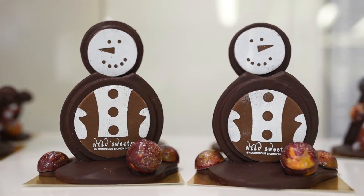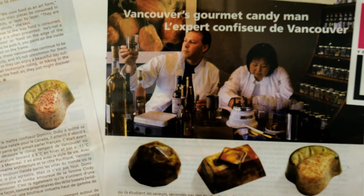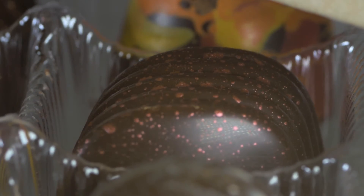The name Wild Sweets came as a result of the cookbook we wrote, called Wild Sweets: Exotic Desserts and Wine Pairing. We use a lot of ingredients inspired by nature — mushrooms, ginseng, squash, and quite a few things that, while not necessarily wild from the wilderness itself, are wild in the sense that you wouldn't normally think of them as dessert ingredients.